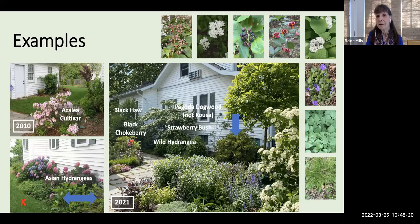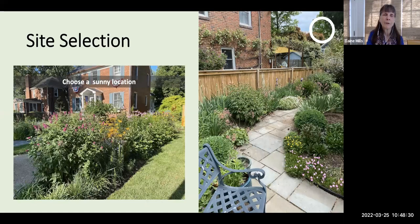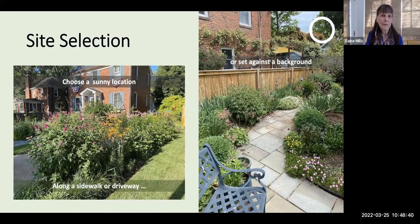Moving on to our next scenario: creating layered perennial beds. I recommend choosing a sunny location — this is best because many pollinators prefer those warmer conditions. You can create a bed along a sidewalk or driveway, and it's particularly attractive when set against a background such as a fence or a line of hedges. If you want to start a brand new bed in an area that has been lawn, I'd like to refer you to a video by fellow Master Gardener Becky Halby called Grass to Garden: Creating a New Garden Space. She talks about a no-till method to suppress your lawn grass and create a safe place to introduce plants.